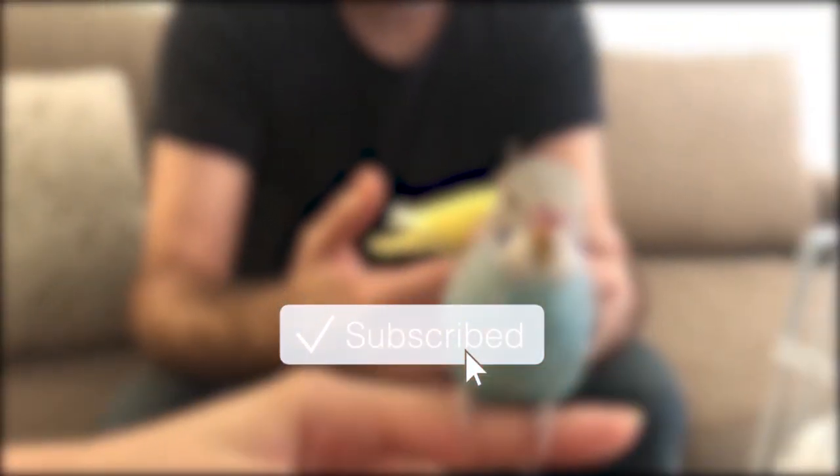For more about budgies, make sure to subscribe to the channel if you are watching this video from YouTube and hit the bell icon to get notified when the next video is up, or like the Facebook page if you are watching this video from Facebook.